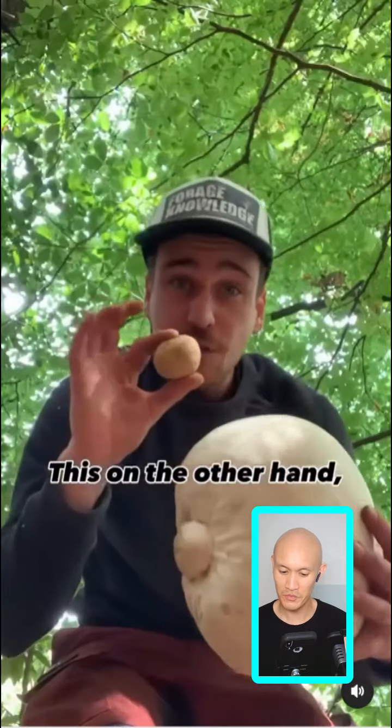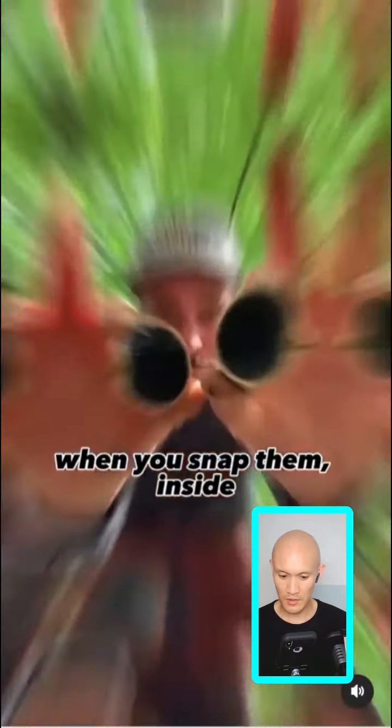If you find a puffball — big or small — that has flesh inside resembling a marshmallow, then it's an edible one. If it's got white, lovely marshmallow flesh, have a munch.